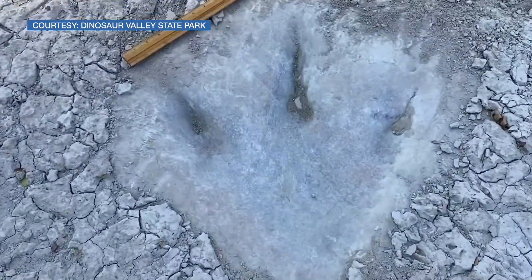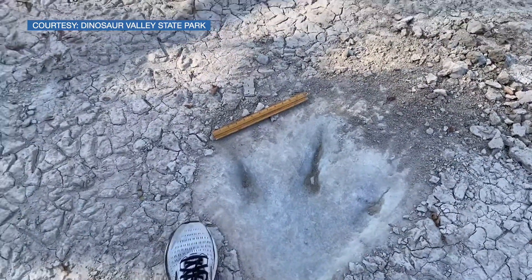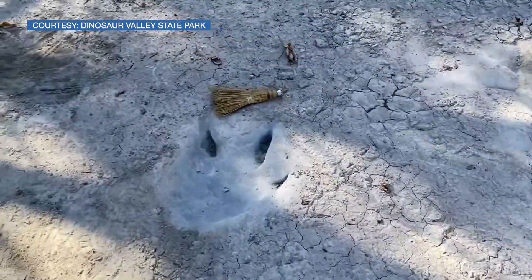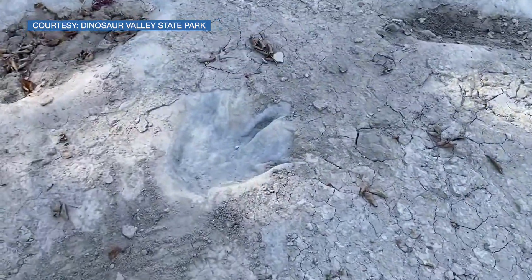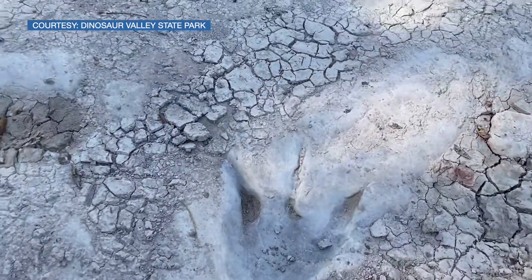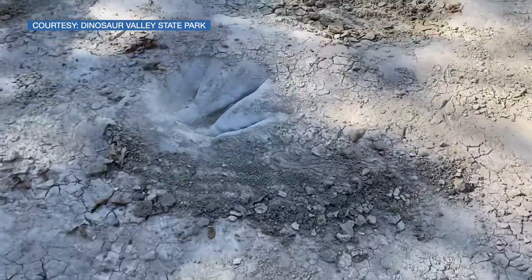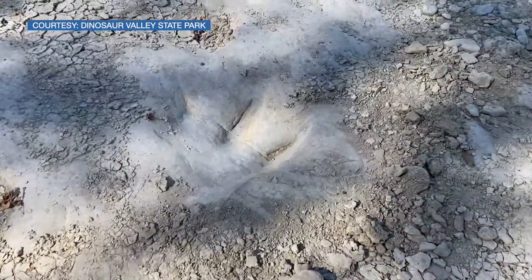You can see the claw marks. Pretty good size. Theropod. These are awesome, awesome tracks. And these are normally underwater so you don't usually get to see these. They have shallow water but they're usually covered in dirt and silt.